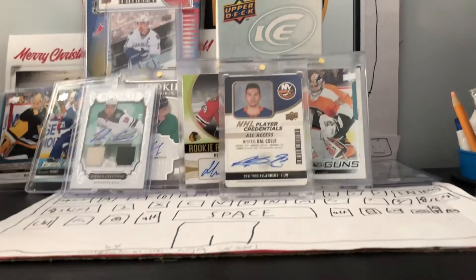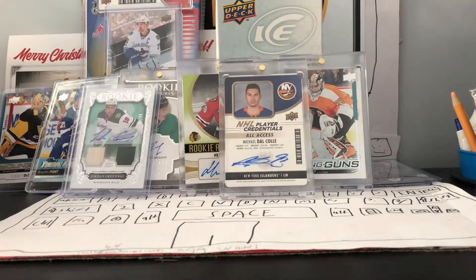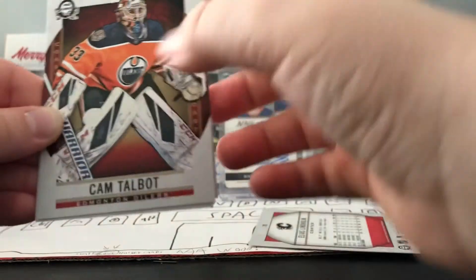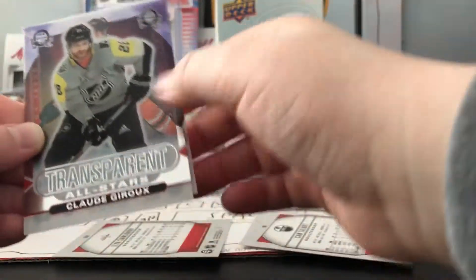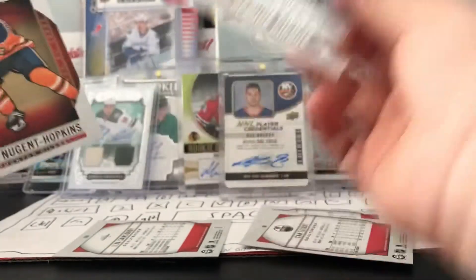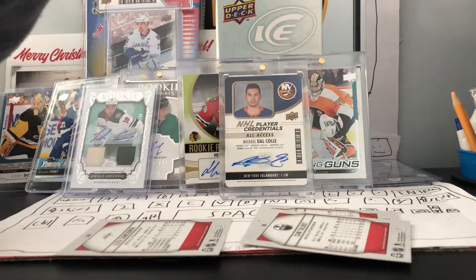We got Cam Talbot and a rookies of Elyas Samsonov. Ooh, see-through transparent all-stars of Claude Giroux - that's good. I'm gonna put that somewhere else.